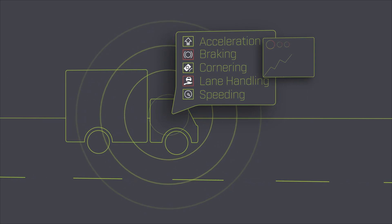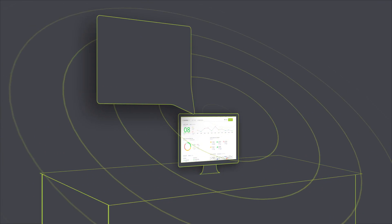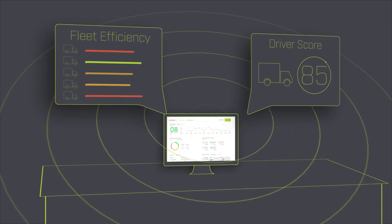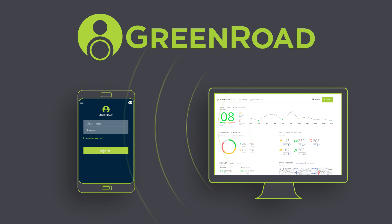What if your drivers had a safety coach at their side all the time? And what if your field manager had real-time, actionable data about your entire fleet at their fingertips? Green Road provides both of these solutions in one simple package.